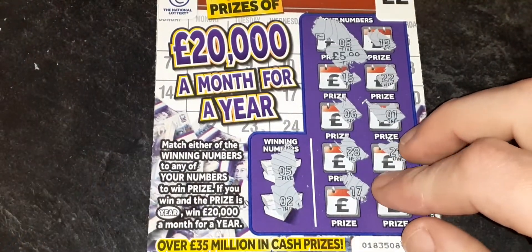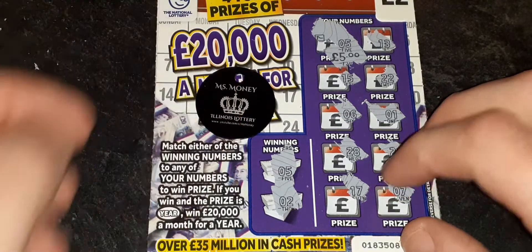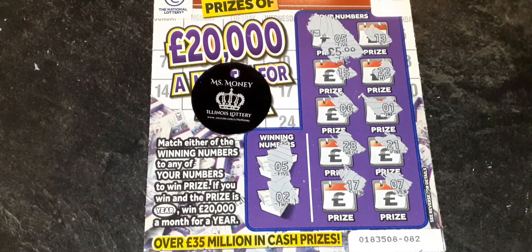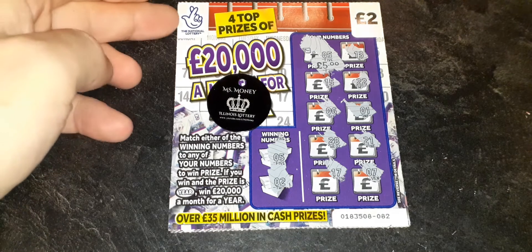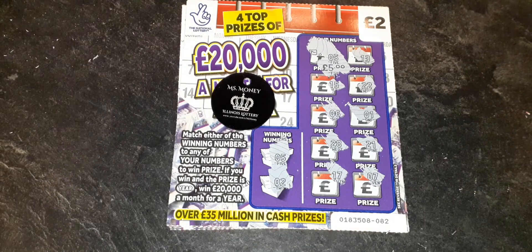A £5 win — that's better than going in the bin! So there we go. £20,000 a month for a year — I'm not getting that into my bank. I've got £5 to pick up from my £6 spend today. We are down £1 exactly. Hopefully the National Lottery will come out with some brand new cards for us to scratch for you — can't wait for that.